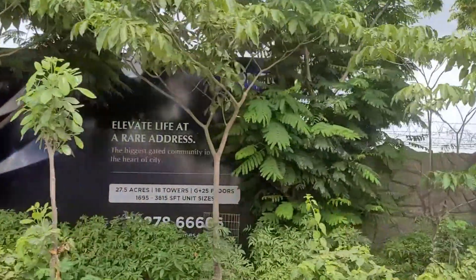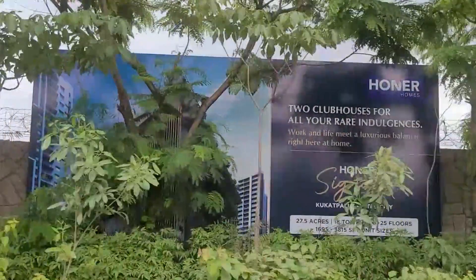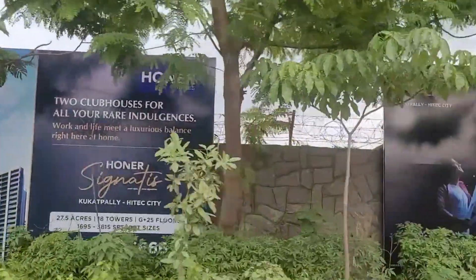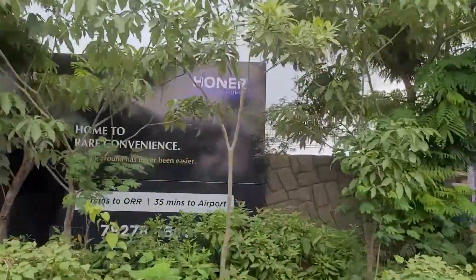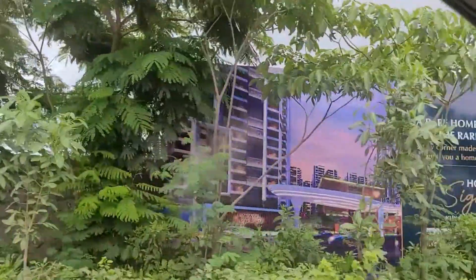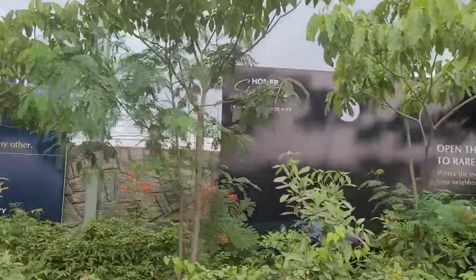Additional charges include a gas pipeline charge of 35,000 rupees and legal and document charges of 25,000 rupees. Overall, you have to pay close to 13 to 14 lakhs for an apartment of around 1,600 square feet, which is a bit high — effectively around 1,000 rupees per square foot extra for amenities.